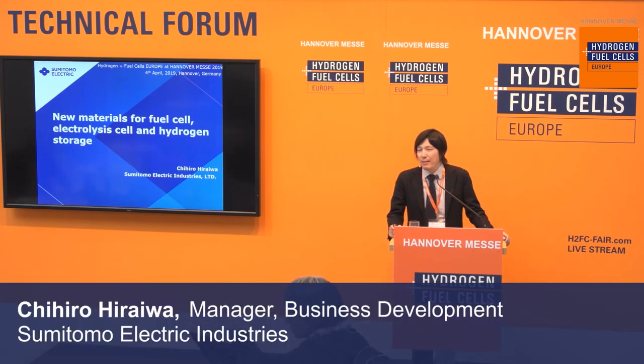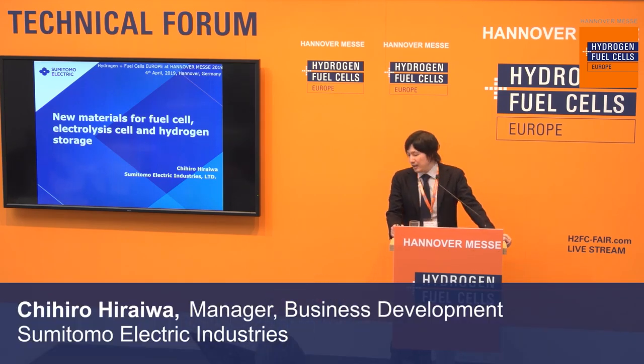Hello everybody. I'm glad to be here. Today's presentation title is New Materials for Fuel Cell, Electrolyzer Cell and Hydrogen Storage.